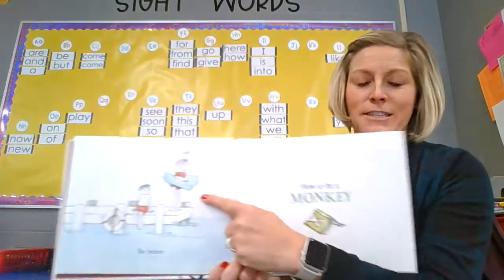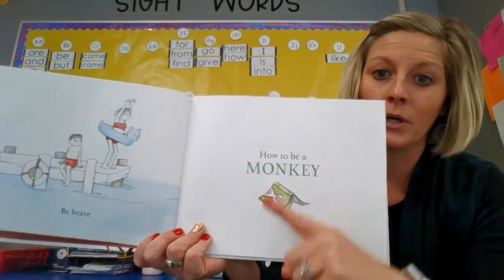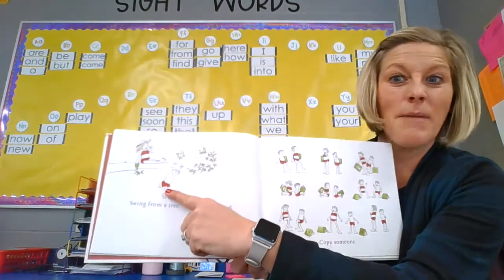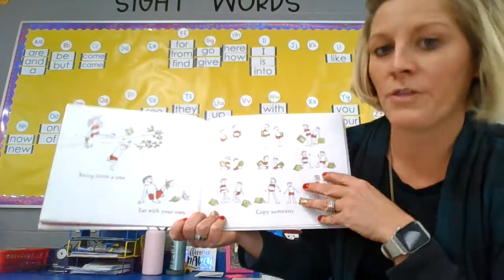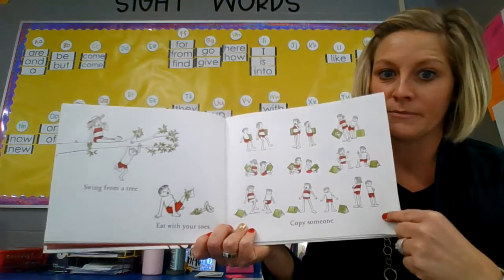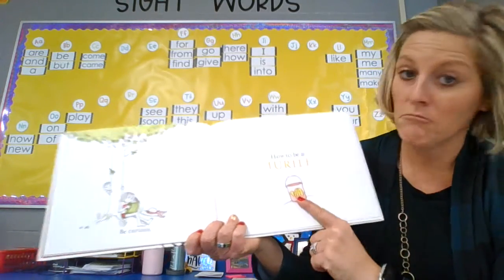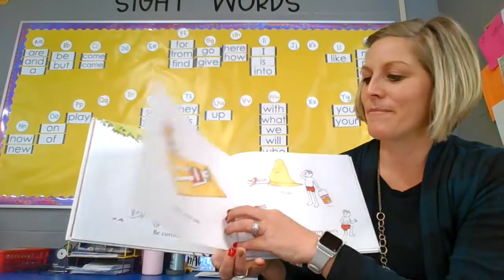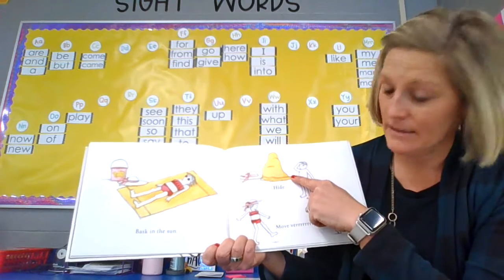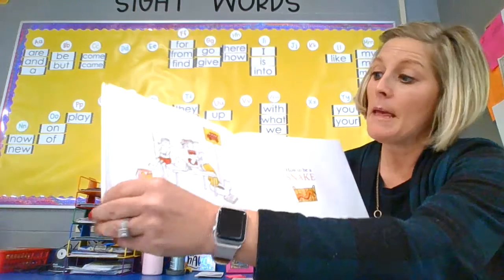Be brave — she's about to jump. How to be a monkey. If you see, there's a monkey on that book, so monkey and monkey match. Swing from a tree — that picture matches our words. Eat with your toes — monkeys! Copy someone, because that's what monkeys do; they copy each other. Be curious. How to be a turtle — good job! Bask in the sun, it's like lay in the sun. Hide. Move very slowly, because that's what turtles do. Be patient.